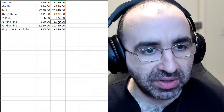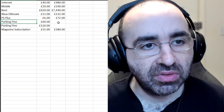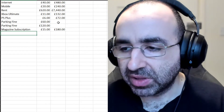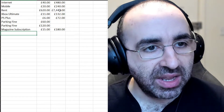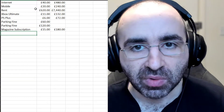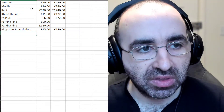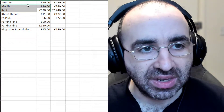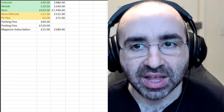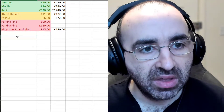Now, some of these don't count as recurring costs — like parking fines, which are one-off payments — but they're still hanging over your head as a debt. List absolutely everything. Next, we're going to RAG rate them. RAG stands for Red, Amber, Green. Green means it's fine, you'll always have it, and there's not much you can do — internet, mobile, and rent are all green.